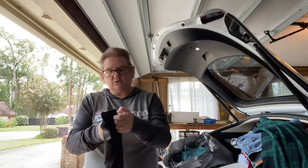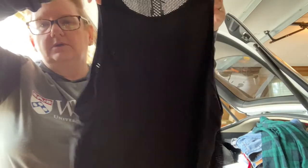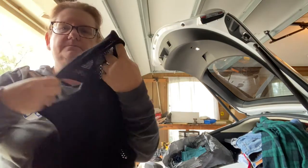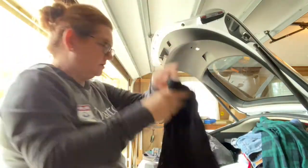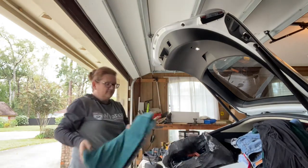This is Victoria's Secret Pink workout top. It's kind of got mesh stuff happening — you can kind of see through it. I'll sell that for some amount of money.